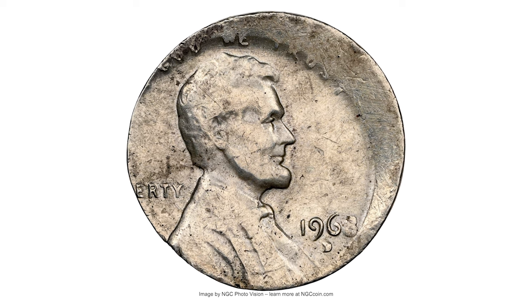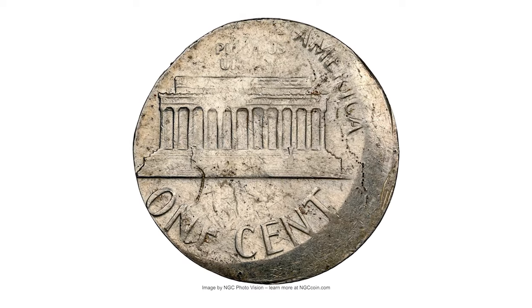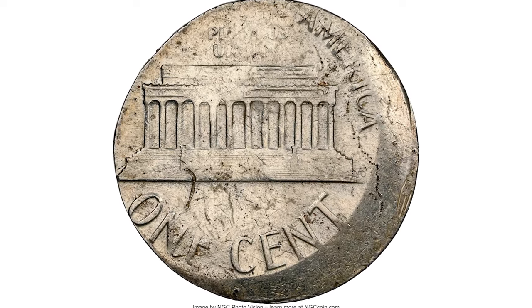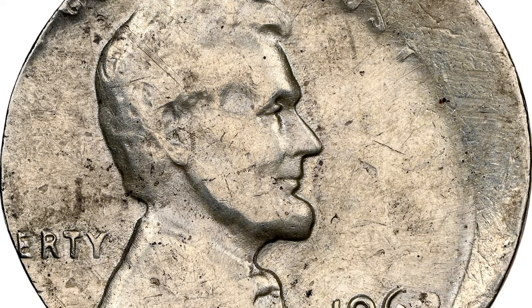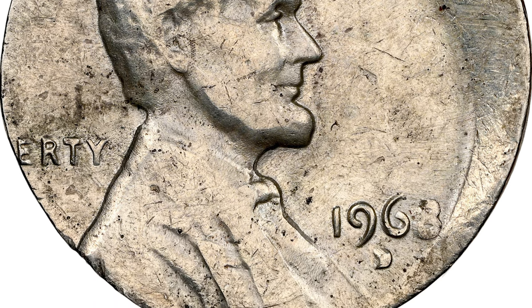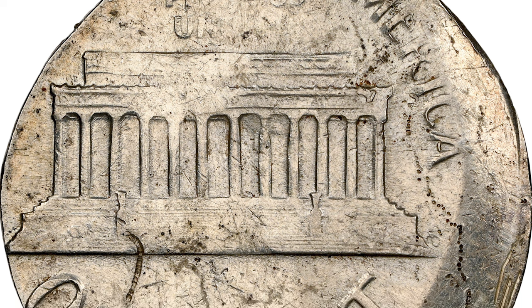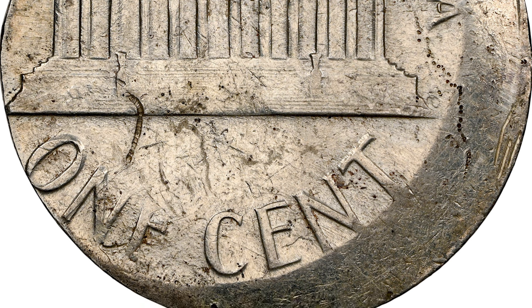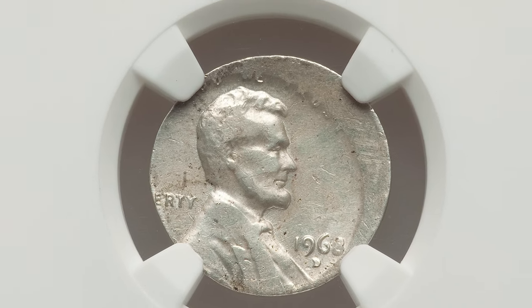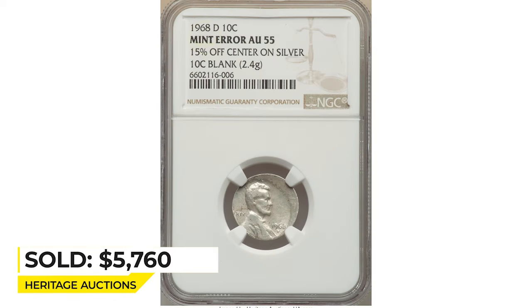What's up guys. This is a 1968-D Lincoln cent with multiple mint errors. The coin is struck 15% off center, but the planchet also has a pretty unusual color for a copper penny — it was struck on a silver dime blank. For the dime denomination, the US Mint switched from 90% silver planchets to clad planchets in 1965, but a stockpile of silver dime planchets remained, so such slip-ups happened from time to time, though they're considered pretty rare. Sold on January 23rd, 2023 for $5,760 at Heritage Auctions.